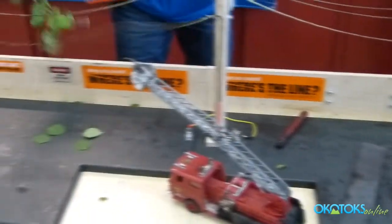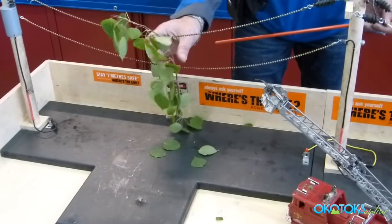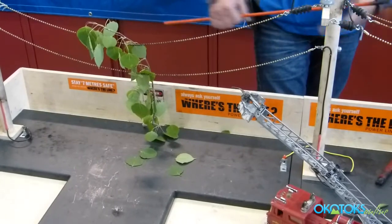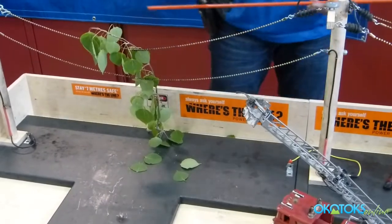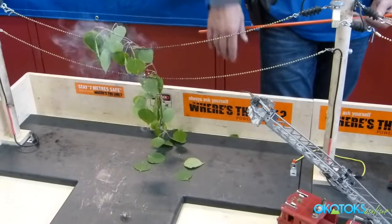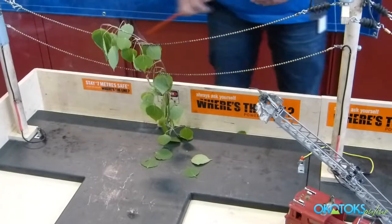This time of year especially, with the big windstorms and lightning storms that knock trees over — a tree actually acts like both an insulator and a conductor. If it's really dry, it can be an insulator and electricity doesn't travel down. But if it's got enough moisture in it, it will conduct electricity down the tree. In that case, you've always got to stay away from the tree.